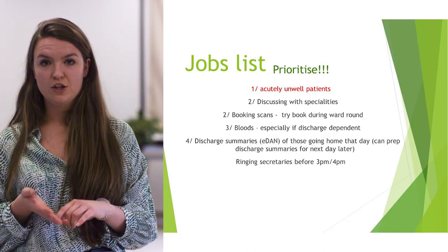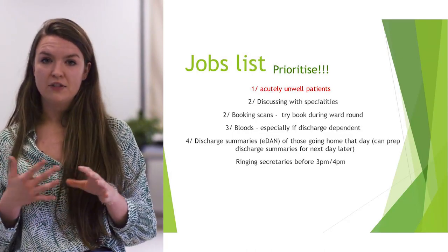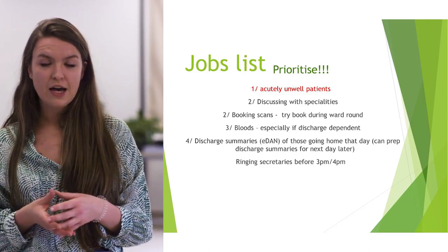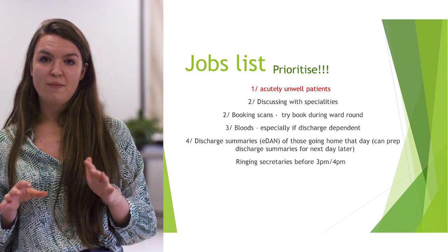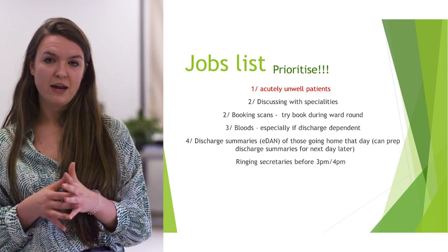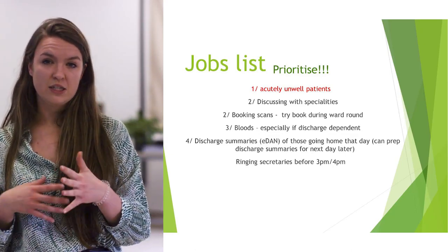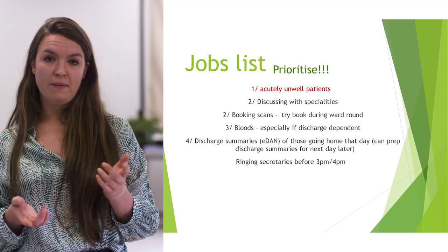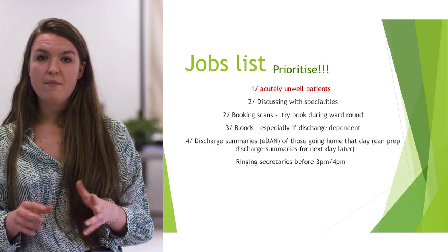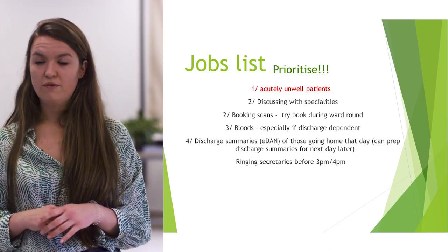Discharge summaries — it takes a while for nurses and pharmacists to get EDNs done, so complete them as soon as you can, but make sure patients are definitely going home that day. There's no point rushing if they're not going home until Friday. But if you have a quiet minute, try to prep an EDN — if you know the patients it'll be quick, and it might save the weekend team a job.